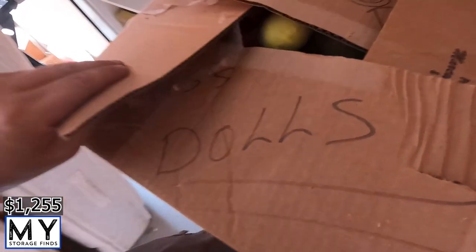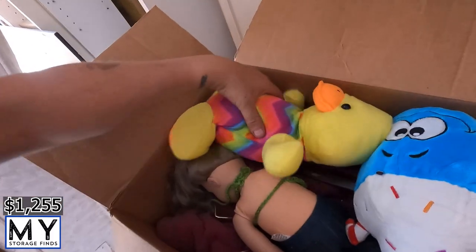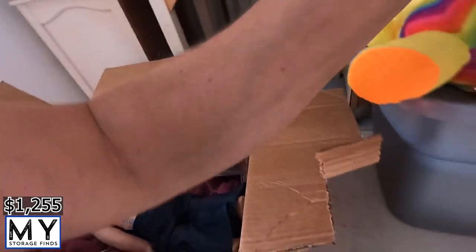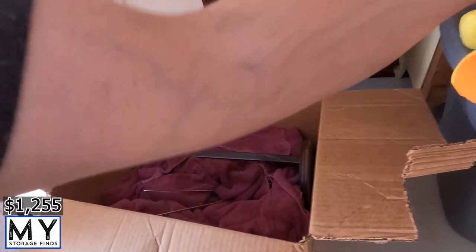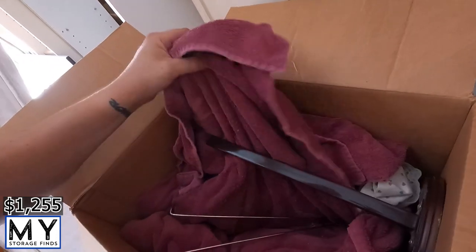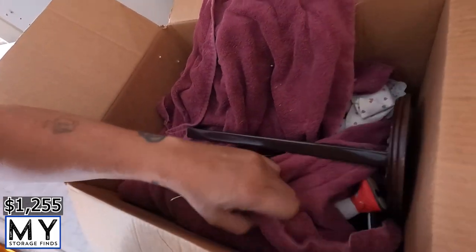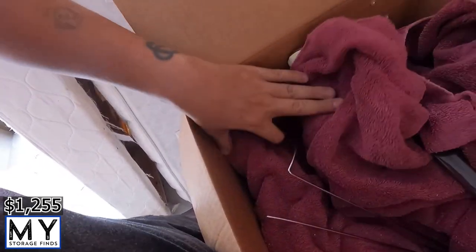There's a box labeled 'CR glass fragile and doll.' Inside we've got a duck, some kind of ice cream cake thing, a little doll, some kind of porcelain doll, and looks like maybe another porcelain doll. Little odds and ends box — might be able to get $20–30 out of that box.